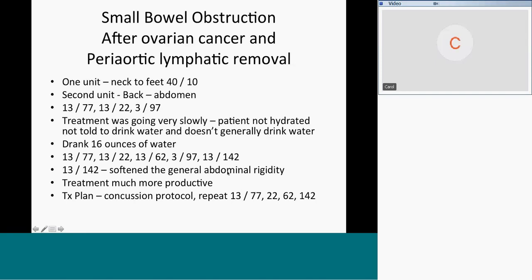The treatment softened the general abdominal rigidity and was much more productive. This was a reminder that the practitioner who recruited this patient was supposed to tell her to be hydrated. That message didn't come through because the practitioner didn't know it was important — and now they will never forget that hydration is really important.